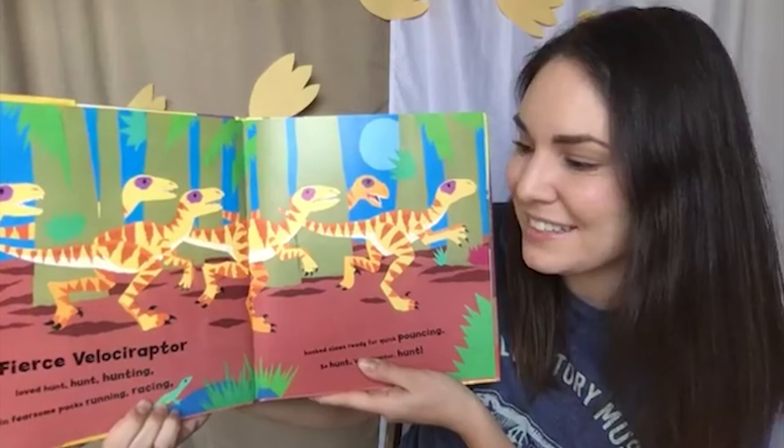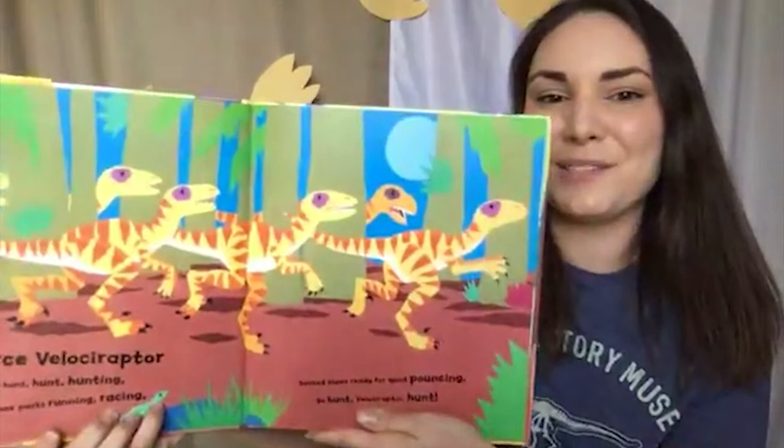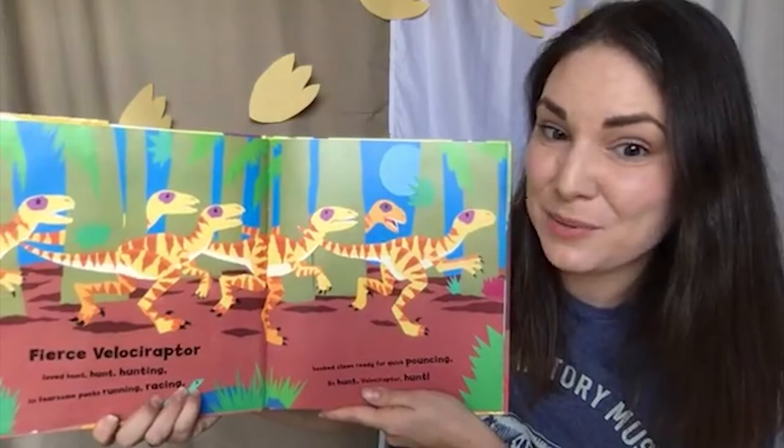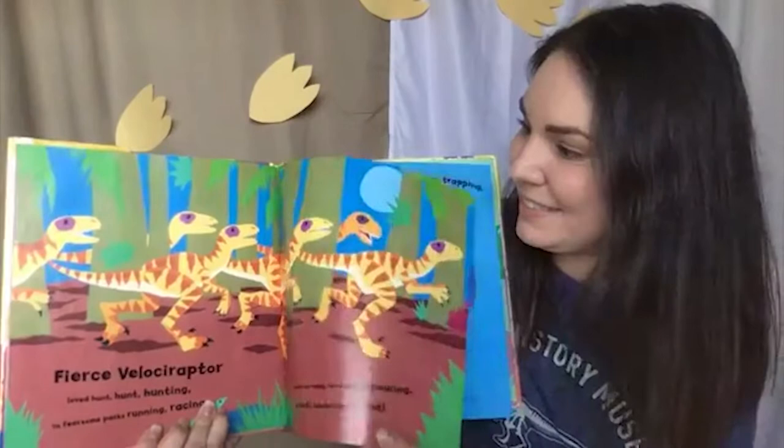Fierce Velociraptor loved hunt, hunt, hunting. In fearsome packs, running, racing, hooked claws ready for quick pouncing. So hunt, Velociraptor, hunt. I know a few of us had this as our favorite dinosaur. Look at them hunting in a pack. Sometimes being smaller in size means working together will bring you a lot more dinner.